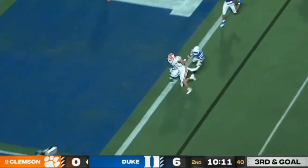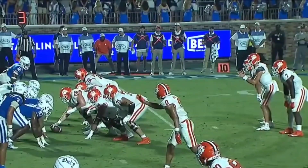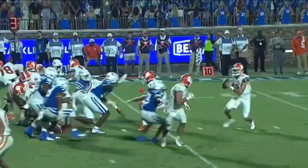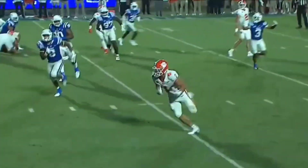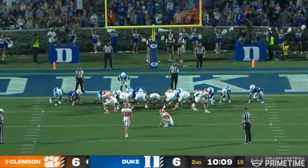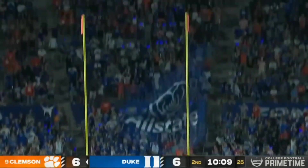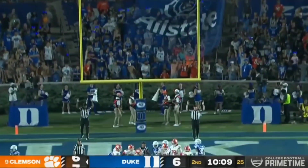Klubnik with a great play fake, dumps it off to Shipley — and it's a Clemson touchdown. Despite 38 receptions a year ago, he hits the target and the game is tied. Nice job selling the fake. Robert Gunn, who had a field goal attempt blocked earlier, converts the point after — giving Clemson the lead.